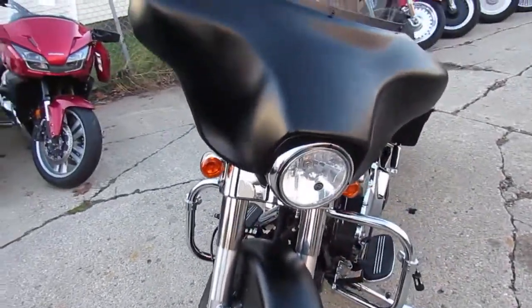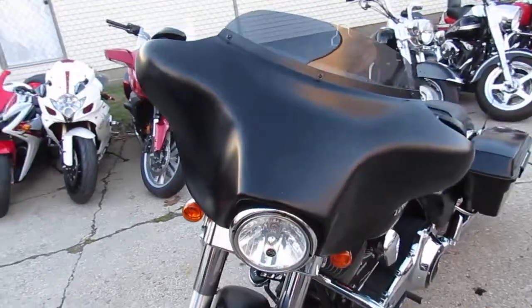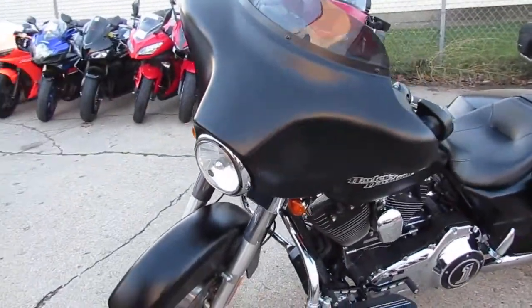We got guaranteed financing, we got leasing programs, we got layaway programs. Your trades are always welcome. So give us a call, we'll get it done.